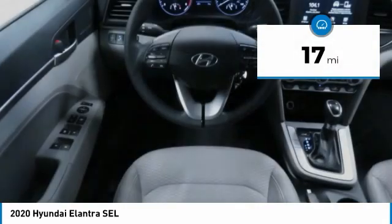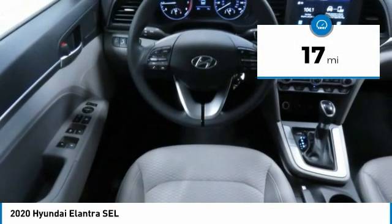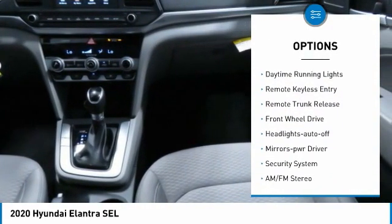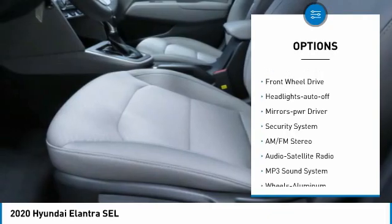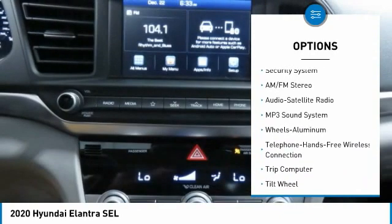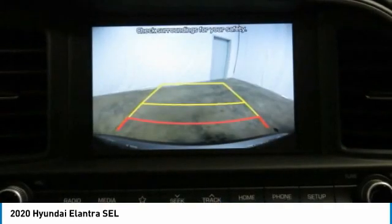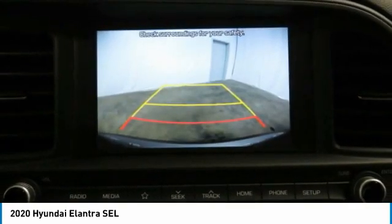This vehicle has less than 100 miles. Here are some of this vehicle's great options: aluminum wheels, heated side mirrors, traction control, daytime running lights, remote keyless entry, remote trunk release, FWD headlights, auto-off mirror memory, and security system.